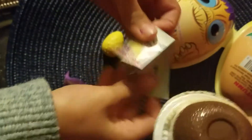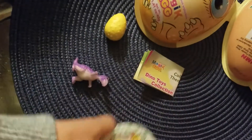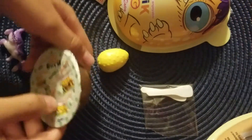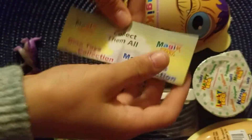Look what it comes with. It comes with the Dino Toys Collection and the Magic Eggs Toy Collection. Let's see what's inside here. It's very yummy. Guys, it comes with two awesome sweets you can eat. And let's see the awesome cool collection and see which one that we got.